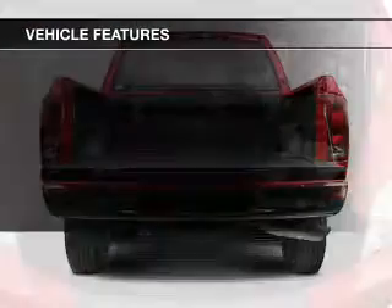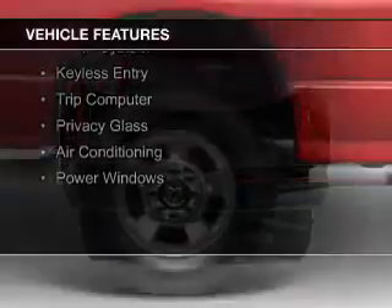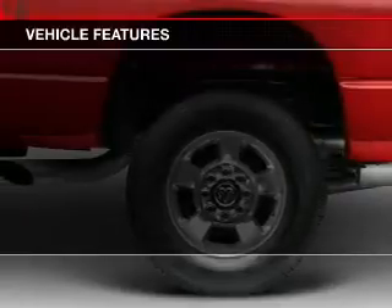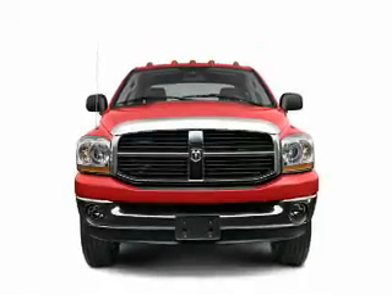The features include Sirius XM satellite radio, digital audio input, premium rims, an adjustable tilt steering wheel, an alarm system, keyless entry, a trip computer, privacy glass, air conditioning, and power windows.